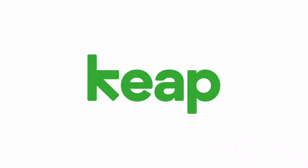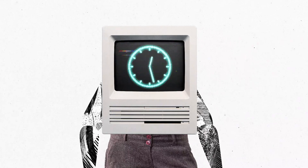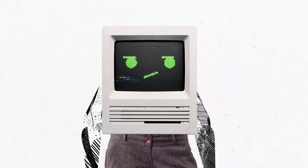We just made automation easy for everyone. Hi there, I'm Stephanie. How many hours a week do you lose to busy work and repetitive tasks? Probably a lot more than you'd like to think about.